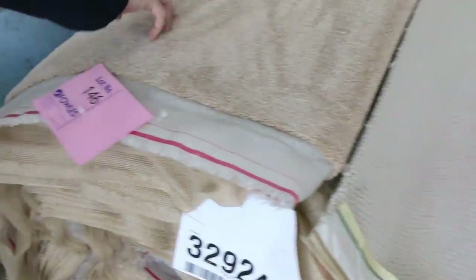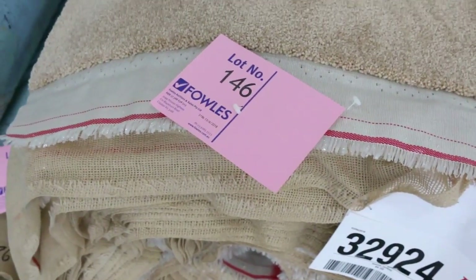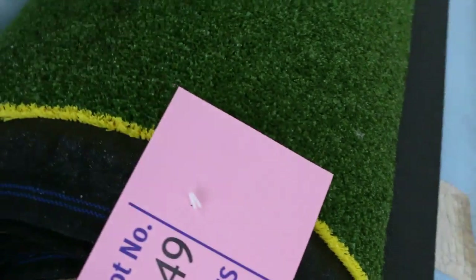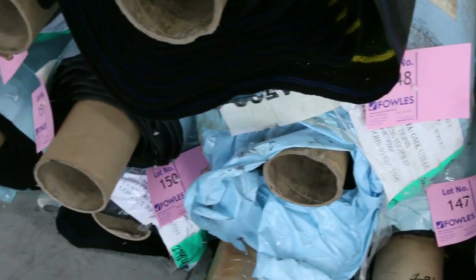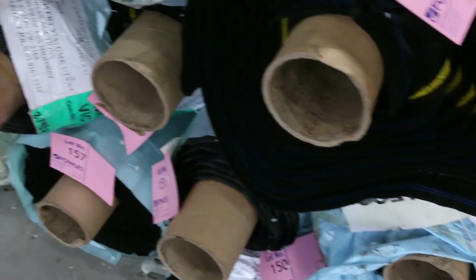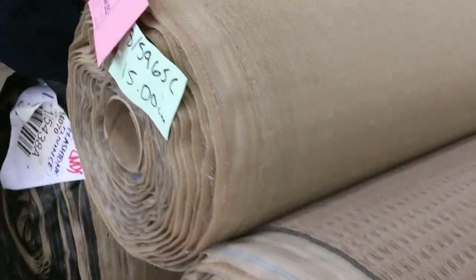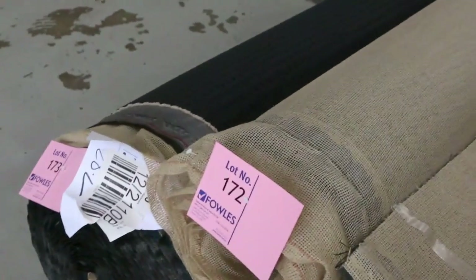Some nice loop piles there, that'll probably sell for around $30. We've got some grass also — more grass here, these are the small quantities, all different roll sizes. We've been getting $10 a square meter for that, which is great value because it normally retails around $30 to $40. And some nice loop piles here towards the end also — great hard-wearing carpet, good value for money, selling for whatever we can get. If they sell for $25, so be it.